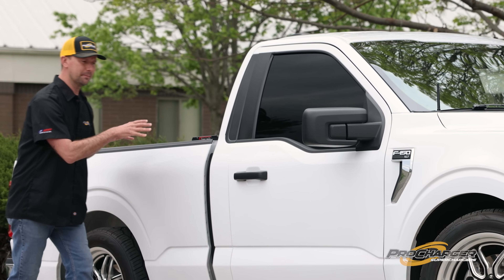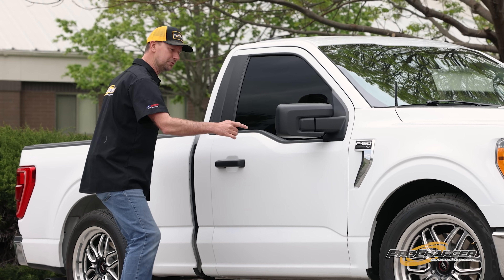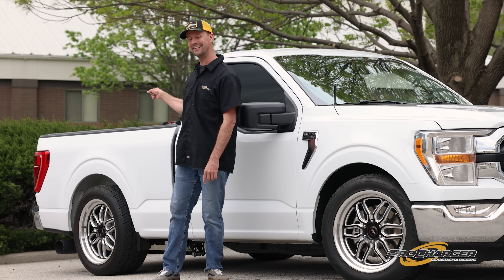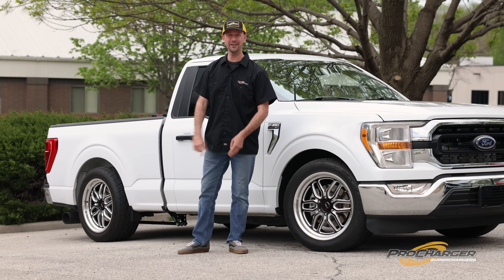When Ford switched to these aluminum bodies, these trucks got light. Plus, you can still get four-wheel drive in a short wheelbase, which basically makes these GTRs — but with a bed — so they can haul at the track, haul the kids, or haul a ton of mulch.